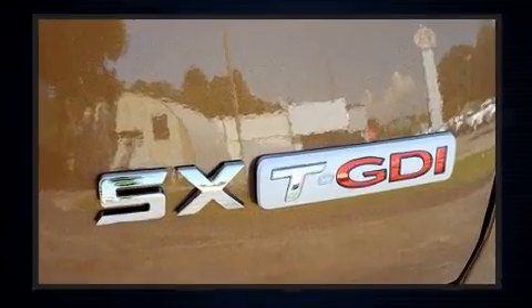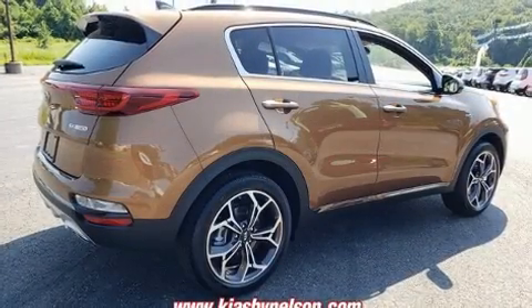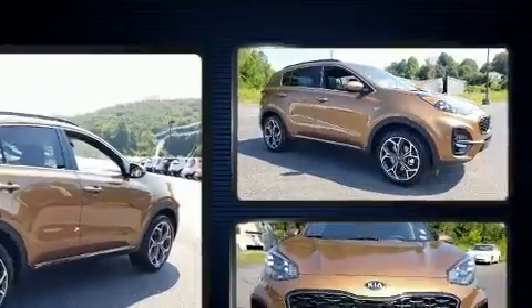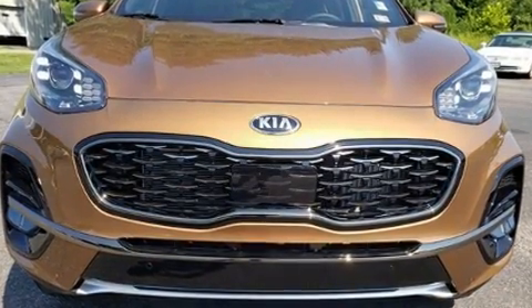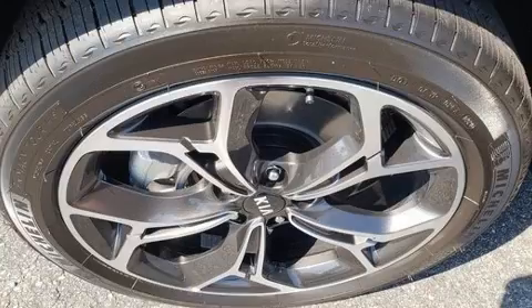Kia also prioritized safety and security by including head curtain airbags, front and side impact airbags, traction control, a panic alarm, an emergency communication system, and four-wheel disc brakes with ABS. Brake Assist technology provides extra pressure when applying the brakes.